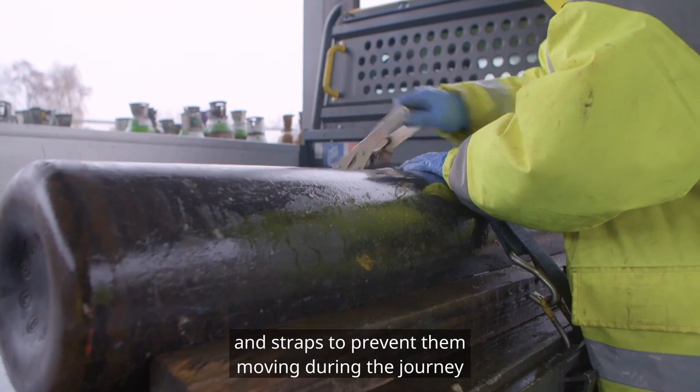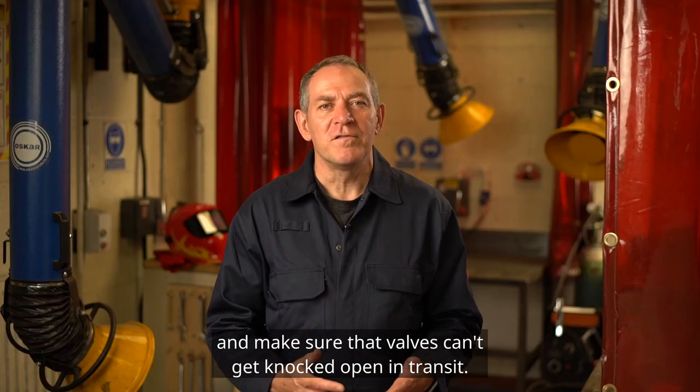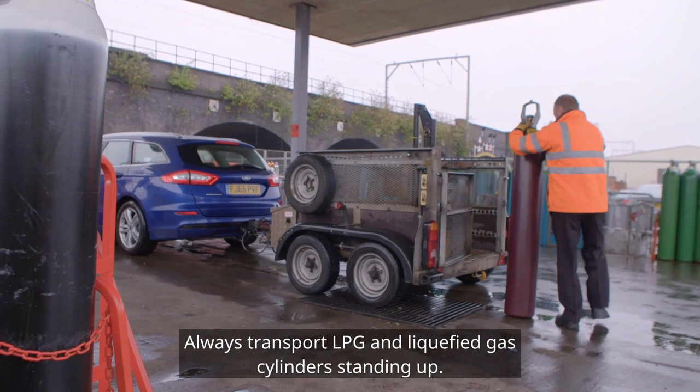Secure your cylinders with chocks and straps to prevent them moving during the journey and make sure that valves can't get knocked open in transit. Always transport LPG and liquefied gas cylinders standing up.